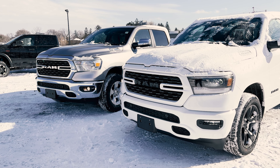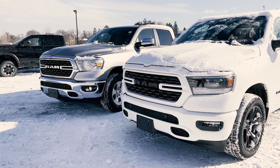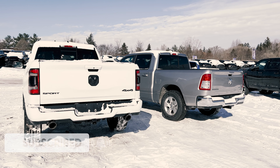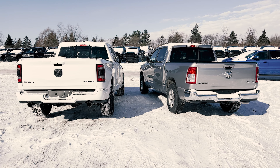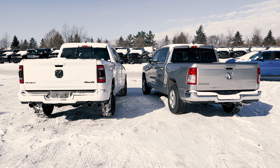Also, right before I jump into this comparison video, if you enjoy these types of reviews and comparisons please be sure to hit the subscribe button and also hit the like button, because it does help out with the channel and with the YouTube algorithm. With that being said, let's jump into the comparison of the 2022 RAM 1500 Bighorn versus the 2022 RAM 1500 Sport.